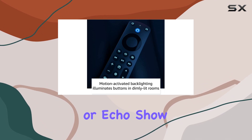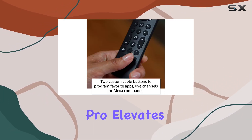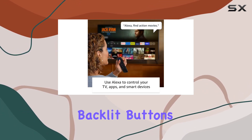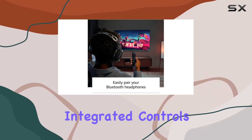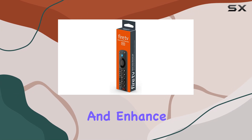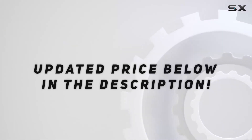In conclusion, the Amazon Alexa Voice Remote Pro elevates your Fire TV experience with its remote finder, backlit buttons, customization options, and integrated controls. It's a worthy upgrade for those looking to simplify and enhance their entertainment setup. Check out the video description for updated pricing.